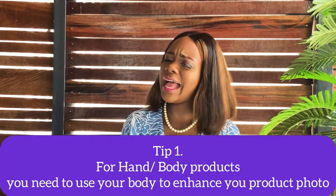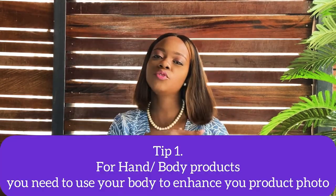Tip number one: if you sell any hand or body products, use your hand and body. A lot of people don't feel comfortable putting their face in front of a camera, and that's fine. But for example, if you sell a bomb necklace like this, it's not enough to just put it on a piece of paper, cloth, or your bed and snap it. Wear it — we want to see how it's going to look on our necks.